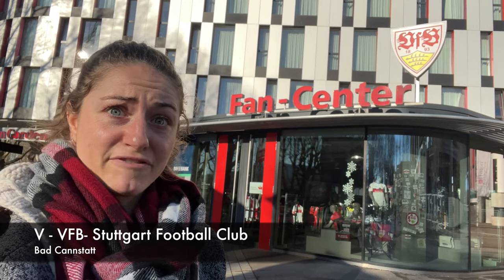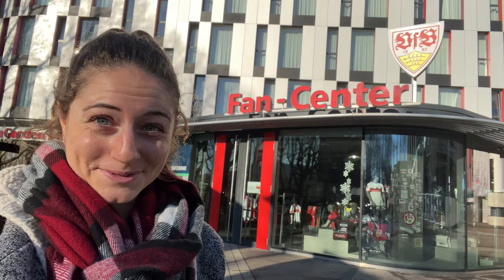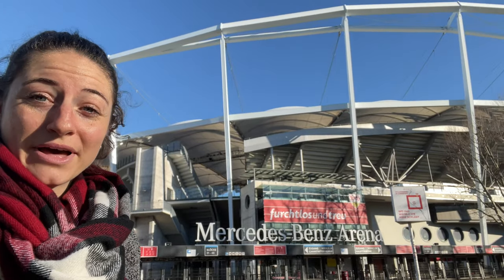Stuttgart's football club is the VfB, which stands for Verein für Ballsport, which in English means club for ball sports. And this is the stadium where they play.